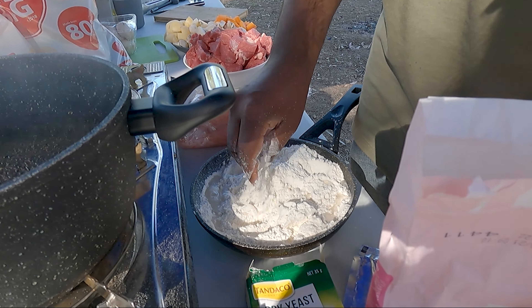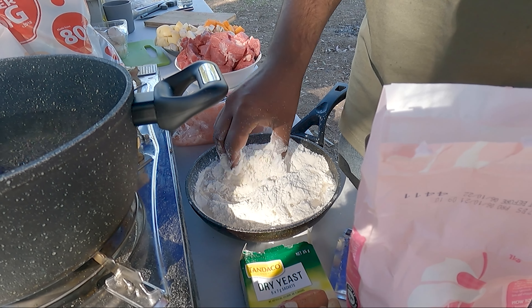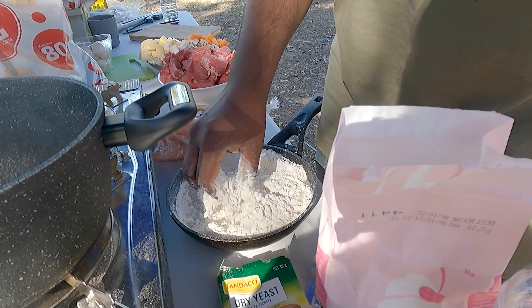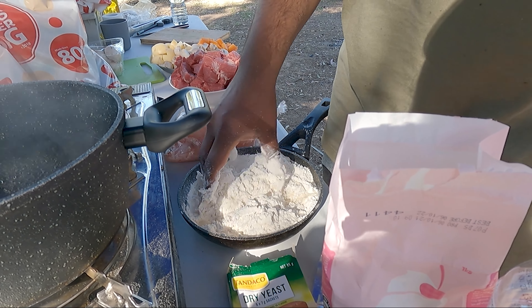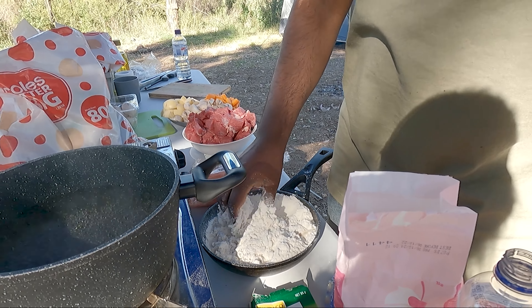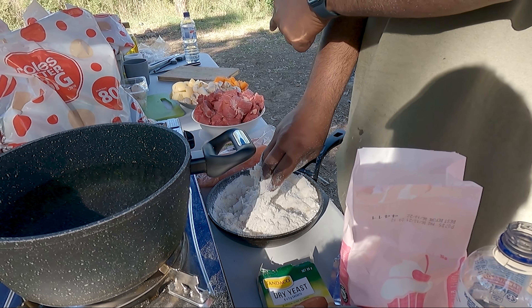I've mixed the yeast with the self-raising flour. I don't know if it needs it — usually you let the yeast activate with liquid and sugar. Did you put sugar in as well? Yeah. Well, if you say so — it will have sugar in it!